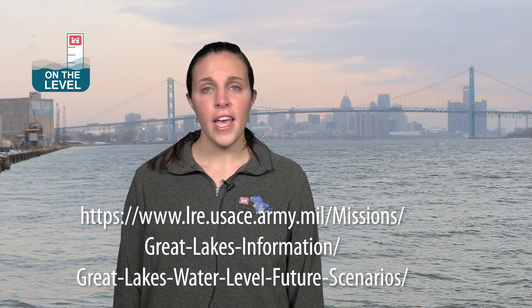From the Corps of Engineers, I'm Deanna Apps and thank you for watching this edition of On the Level. Check out the future scenarios product at the link below and please visit our website and social media pages for more information on Great Lakes water levels.